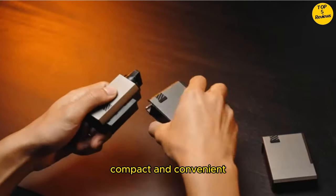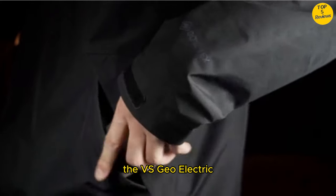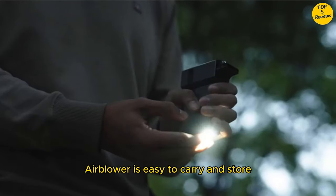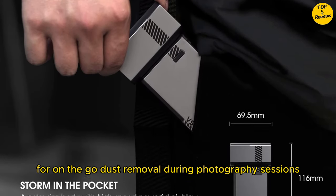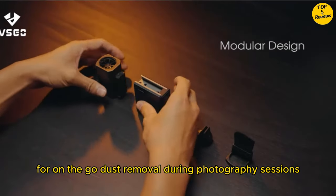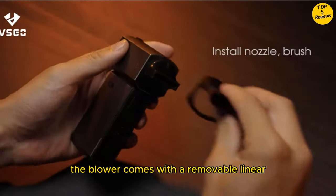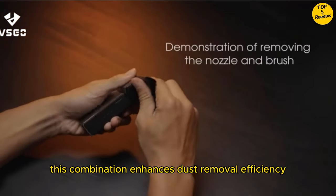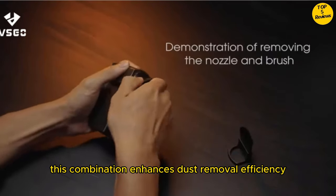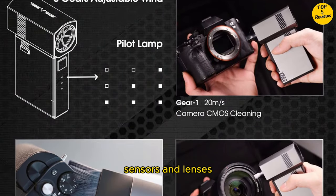Compact and convenient. With a height of only 4.5 inches, the VS Geo electric air blower is easy to carry and store. Slip it into your pocket and you'll have a handy tool for on-the-go dust removal during photography sessions. The blower comes with a removable linear flat mouthpiece and a soft-bristled brush head, enhancing dust removal efficiency for delicate surfaces like camera sensors and lenses.